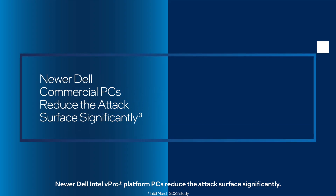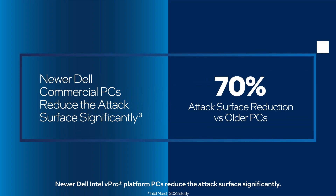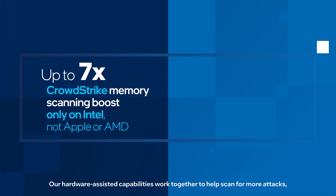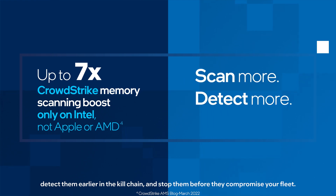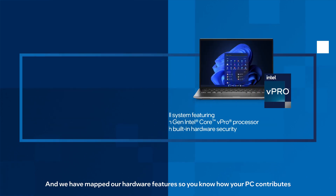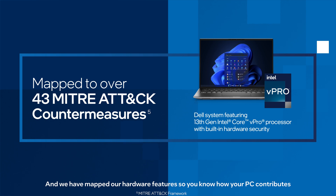Newer Dell Intel vPro platform PCs reduce the attack surface significantly. Our hardware-assisted capabilities work together to help scan for more attacks, detect them earlier in the kill chain, and stop them before they compromise your fleet. We have mapped our hardware features so you know how your PC contributes to the essential MITRE ATT&CK framework used by security operations globally.